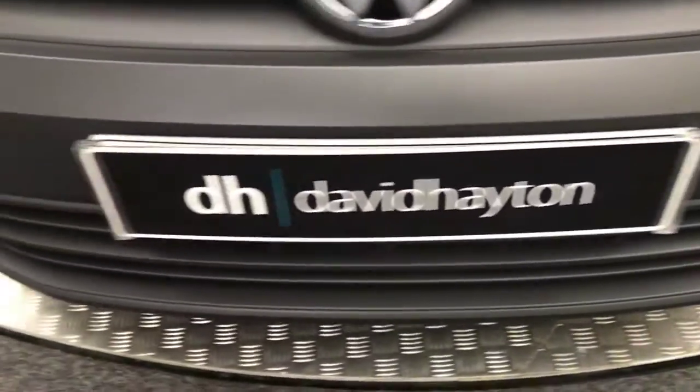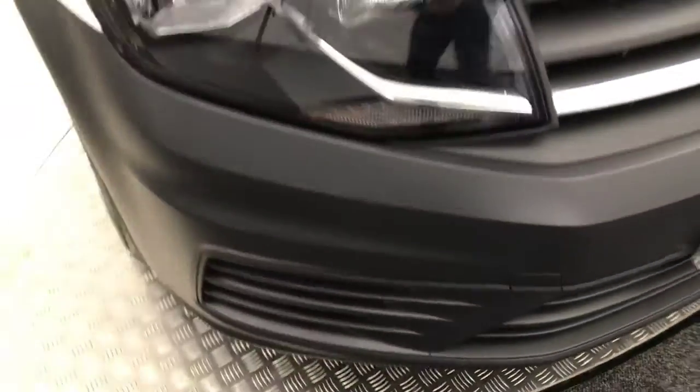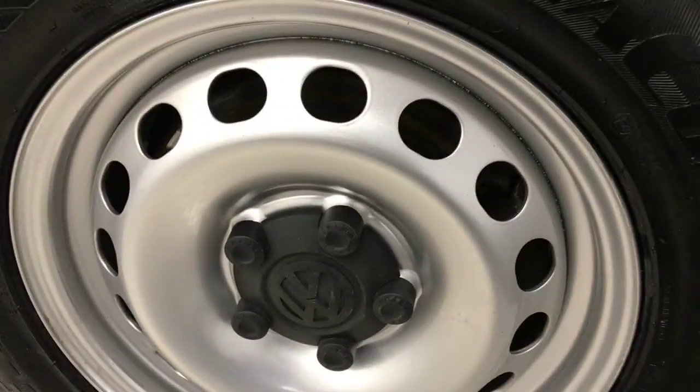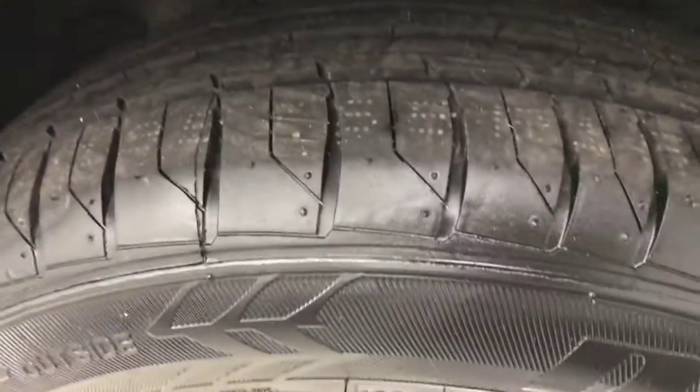Take you around the front here — nice and clean. Look at the silver steel wheels. They look very, very tidy. You've got loads of life left on your tyres.